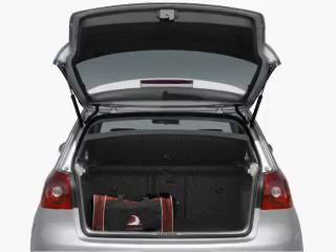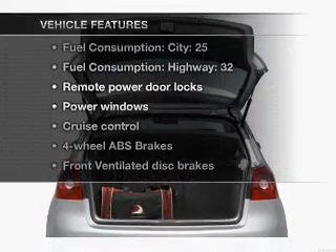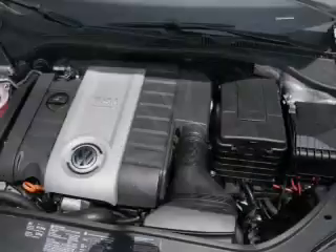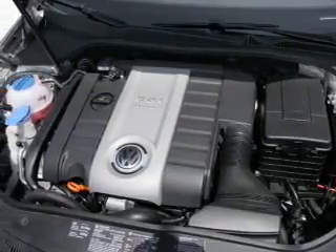You will appreciate the safety feature of anti-lock brakes. Plus, enjoy these notable features that are included in this vehicle: air conditioning, power door locks, power windows, power steering, cruise control, power mirrors, an alarm system, and an AM FM stereo with a CD player.